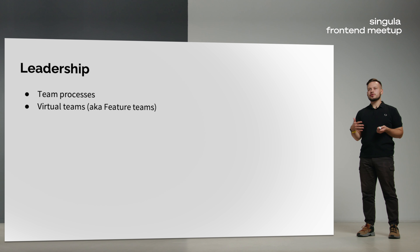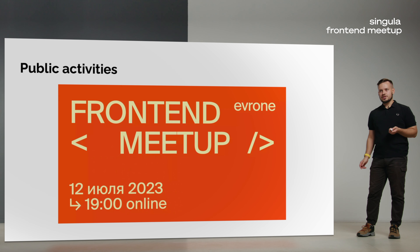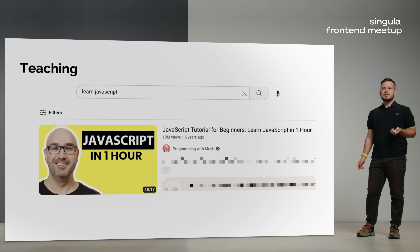When your team is big enough and you are in a product team, you always have agile-like processes, and you can become responsible for them — for example, daily team meetings, grooming, planning, or decompositions. When your team becomes big enough, it also has virtual teams, or feature teams, inside it, and every feature team needs its own virtual leader. The last point is public activities: please do not hesitate to take part in meetups — local ones at your company, external ones, or even performing on stage. And please consider teaching, because the thing I learned when I started teaching is that you truly understand a subject only when you can explain it to a child.